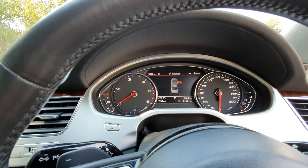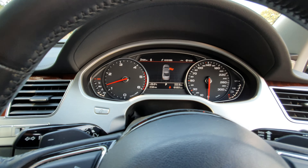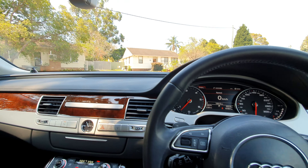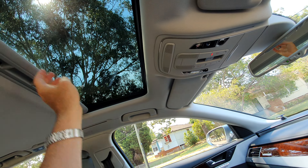I've got the door open so I can just let you hear. Even with the door open, you can barely hear this car. And now with the door closed, it is absolutely silent. I might even just close the sunroof.